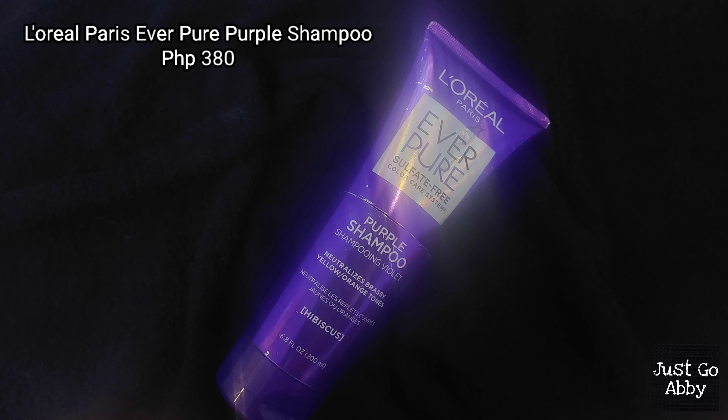Alright, the last items are my shampoos and conditioner. I finished one tube of L'Oreal Paris Every Pure Sulfate-Free Color Care System — the purple shampoo, which I believe is around 380 pesos for 200ml. I love this one. When I went blonde, I was really worried my hair would end up brassy and rusty. But when I used this shampoo, I was very satisfied because it didn't turn my hair brassy — it turned out golden yellowish.